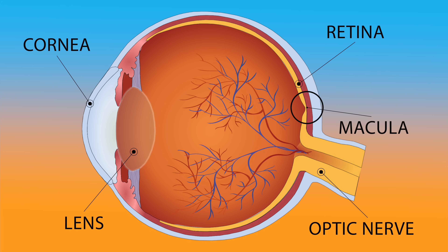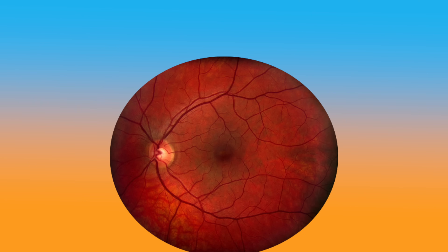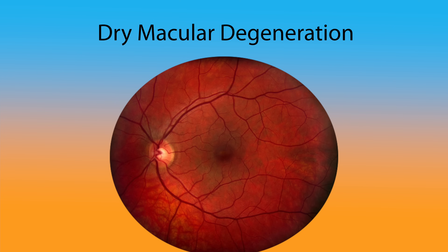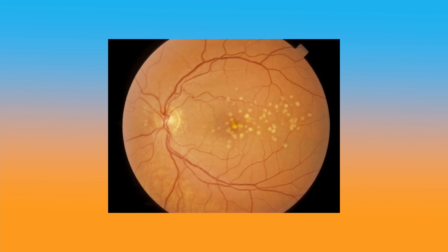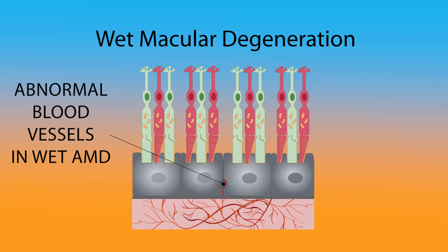The macula is the central area of the retina and is responsible for our central vision. In one form of macular degeneration, called dry macular degeneration, yellow deposits of cellular debris accumulate under the macula. These deposits are called drusen. This is a retinal photo of a patient with AMD. Here you can see the yellow drusen scattered throughout the macula. With time, drusen can grow in both number and size, which can lead to problems with your central vision. In wet macular degeneration, abnormal blood vessels grow into the macula. These blood vessels are leaky and can leak fluid and blood into the retina, causing severe distortion of vision.